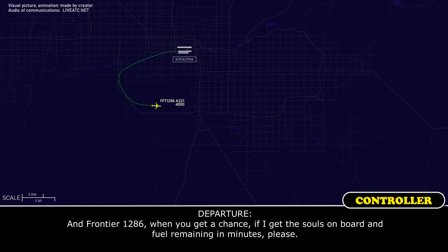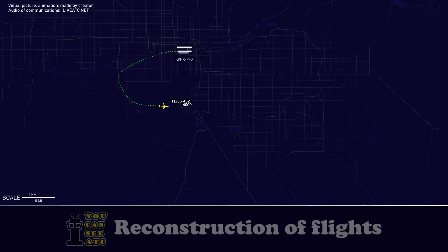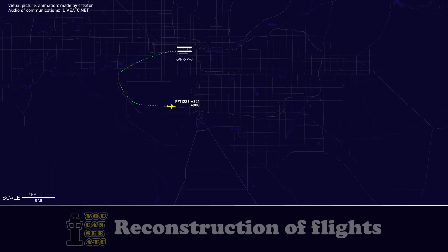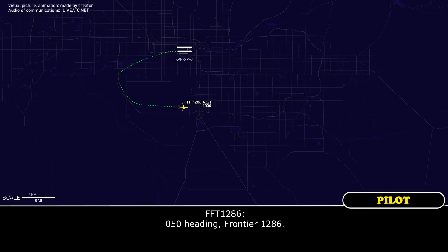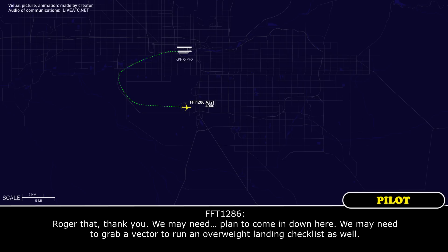Frontier 1286, when you get a chance, if I can get the souls on board and fuel remaining in minutes, please. Frontier 1286, disregard. Vectors for Sky Harbor, flight heading 050. Frontier 1286, your altitude is good where you're at now. I'll get you descending here shortly. Roger that, thank you. We may need to grab a vector or two to run the overweight landing checklist as well.